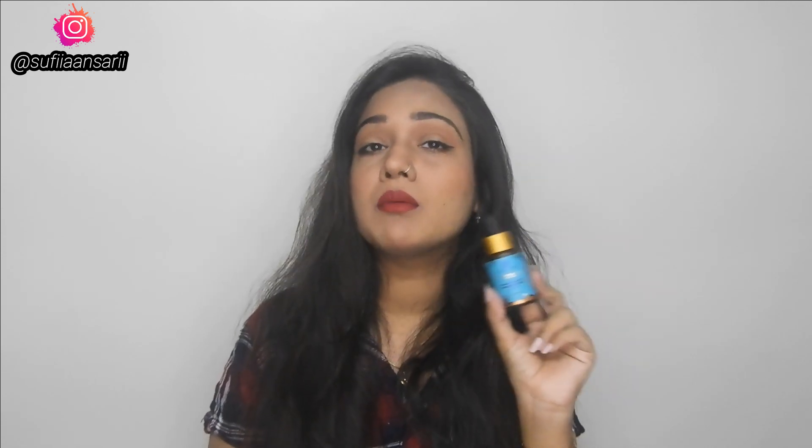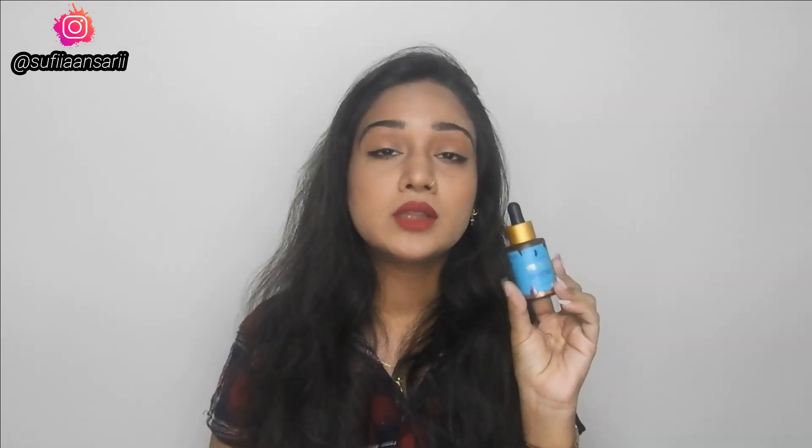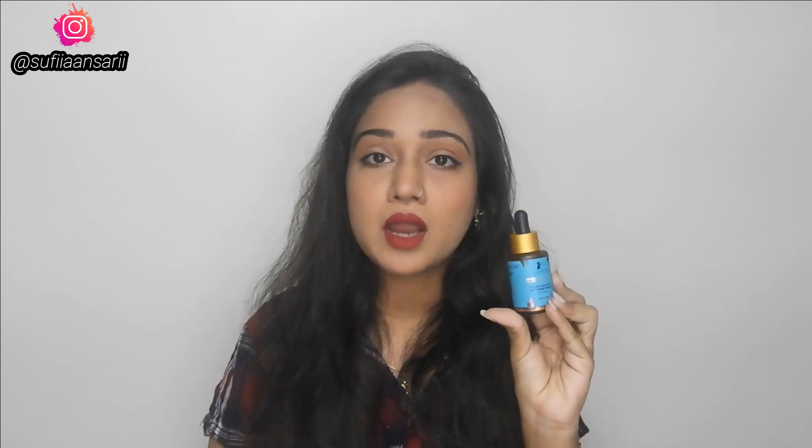So guys, this contains salicylic acid and glycolic acid. Salicylic acid helps to clear your blemishes, and glycolic acid helps to improve your skin texture. These are the two main ingredients in this product. All the ingredients are mentioned on the packaging, so you can check them out.